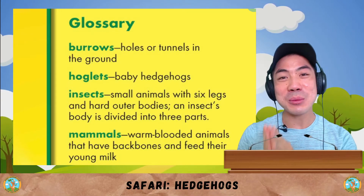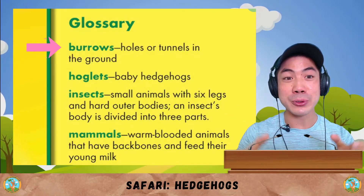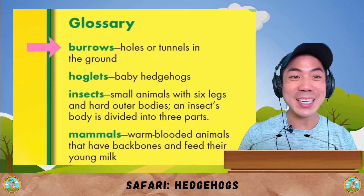Ouch! Now let's go through some of the new words we learnt in today's book. The first word is burrows, which are holes or tunnels in the ground.